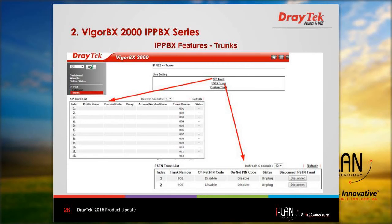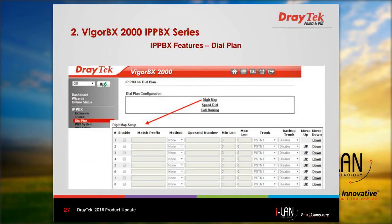The next option is trunks, where you can set up 12 SIP trunks and two PSTN trunks as shown. The next one is the dial plan — the digit map lets you set up rules for outgoing phone calls, speed dial lets you set up shortcuts to regularly called numbers, and call barring lets you block certain types of phone calls.